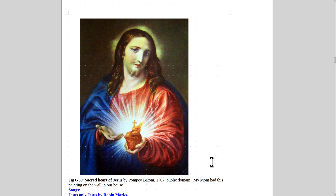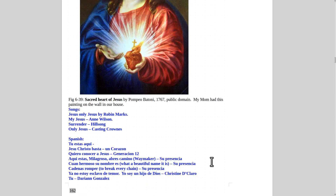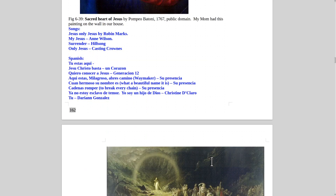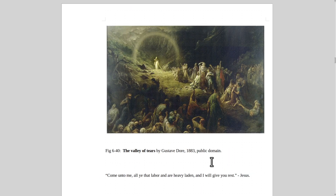Here's the Sacred Heart of Jesus by Pompeo Batoni from 1767. My mom had this painting on the wall of our house. And here's The Valley of Tears by Gustave Doré from 1883 — he's leading them out of their misery. Christianity brings a lot of joy to people and is a way to turn your life around when life is messed up.